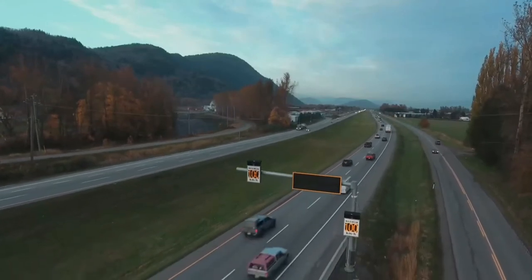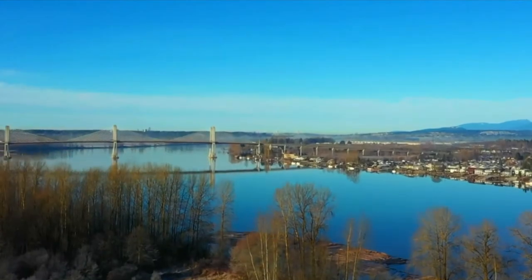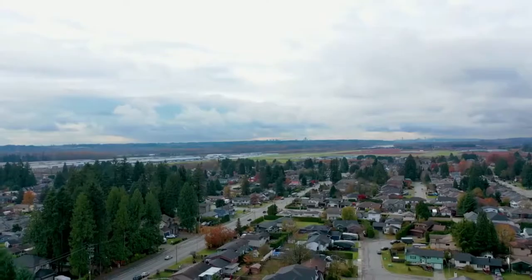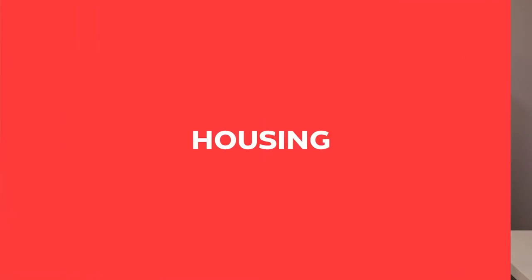Because of its proximity to Highway 1 and the Golden Ears Bridge, Willoughby is one of the most accessible areas in all of Langley. Not only do you have easy access to Burnaby and Vancouver in one direction, but you also have easy access to Abbotsford and Chilliwack in the opposite direction. Additionally, with the Golden Ears Bridge, it's easy to get north of the Fraser River to cities like Maple Ridge and Pitt Meadows. This is one of the main reasons it's become such a popular spot over the past number of years.